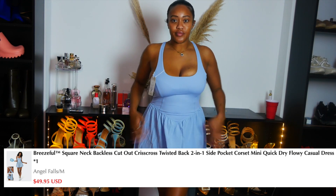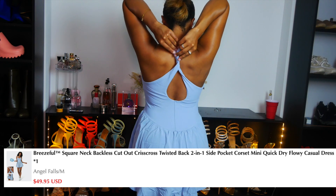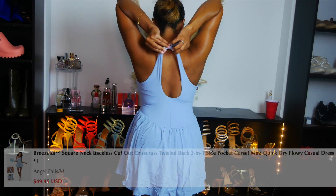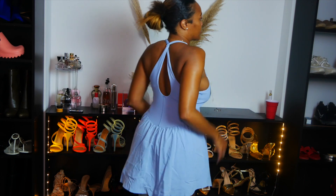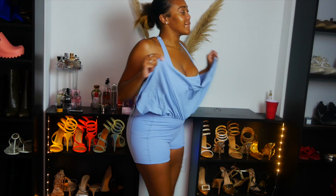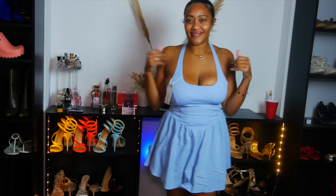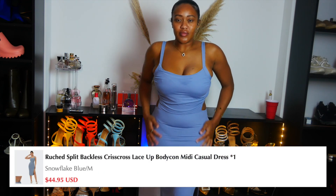I had to do a voiceover because y'all know I talk a lot. So this is the Breeze Full Square Neck Backless Cut Scissor Cross Twisted Back Two-in-One Size Pocket Mini Quartet Dress. I know, honey, this is a lot. You see that sexiness in the back — it's giving everything. It has attached pants so it's the perfect little hoochie mama dress, no worries about anything.